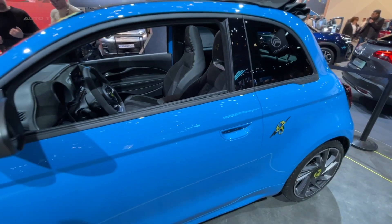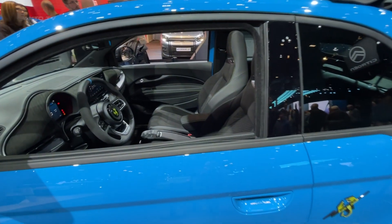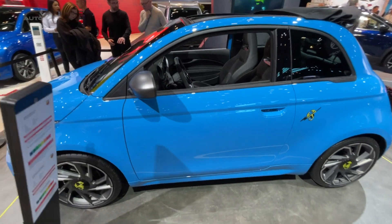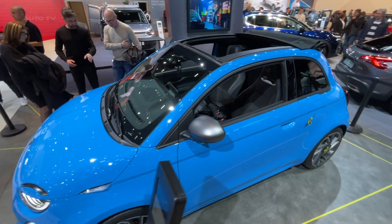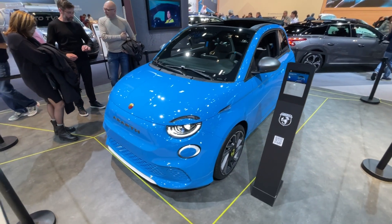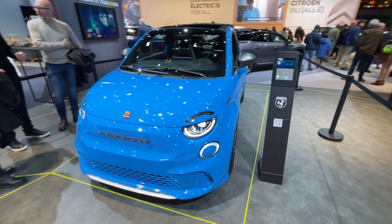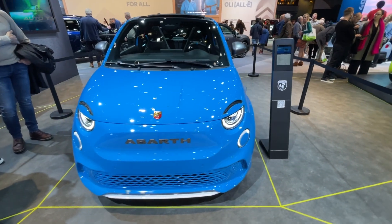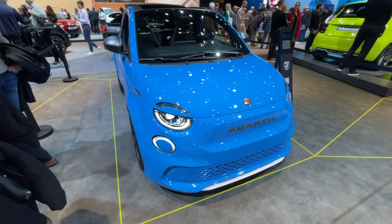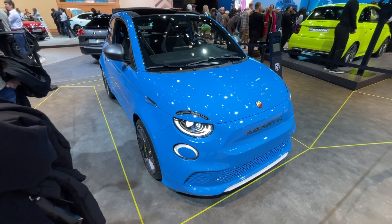The Abarth 500A Turismo, the top-of-the-range model, offers great performance, a unique style, and the original Abarth sound. The exterior is enriched with exclusive 18-inch diamond-cut titanium gray alloy wheels, and the interior is fitted with premium Alcantara, providing a dark, sporty look and feel. Abarth's signature roar accompanies every trip with the 500E Turismo thanks to the Abarth sound generator.